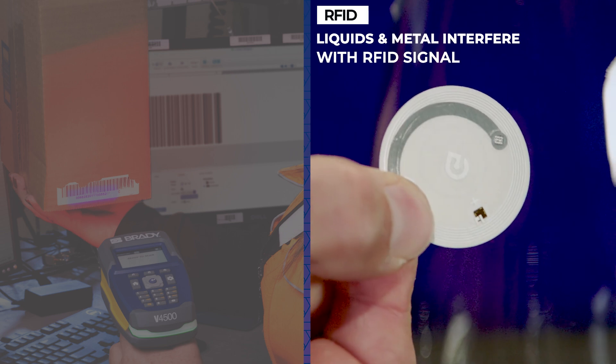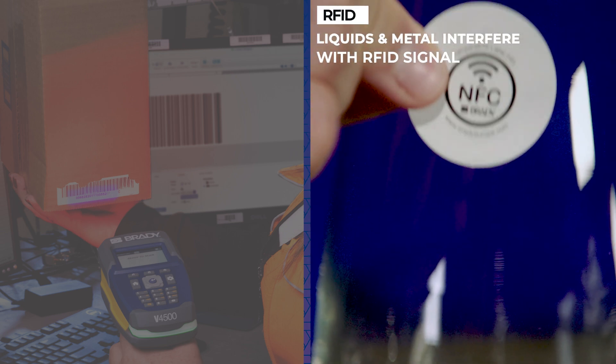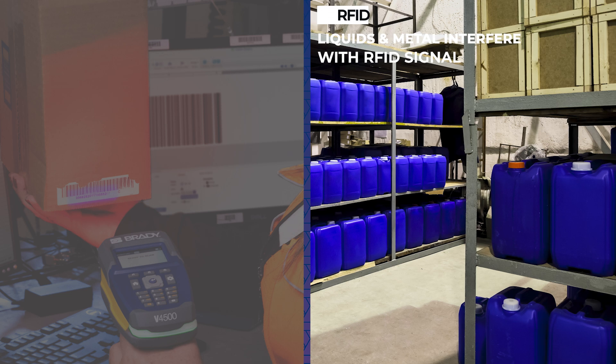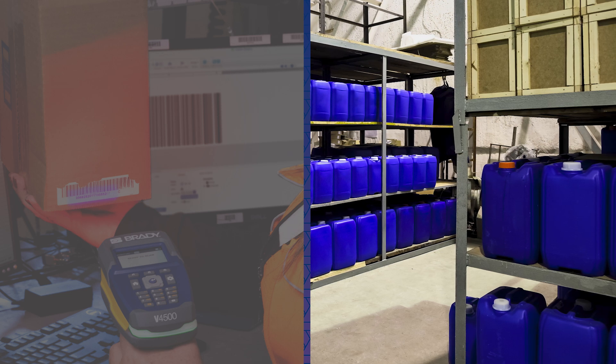Liquids and metals can interfere with the functioning of RFID tags. However, the technology is rapidly evolving and there are already on-metal RFID tags and labels available.